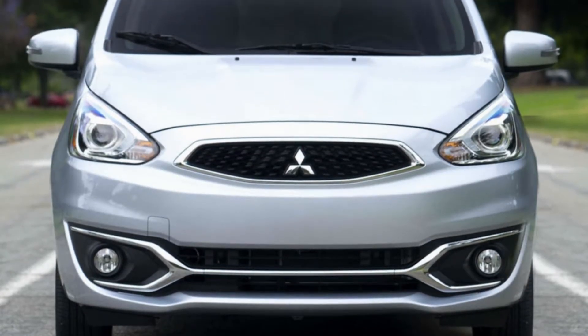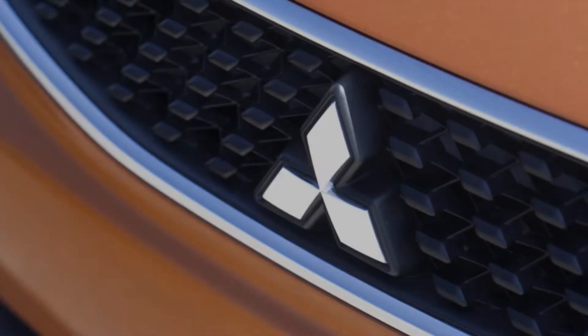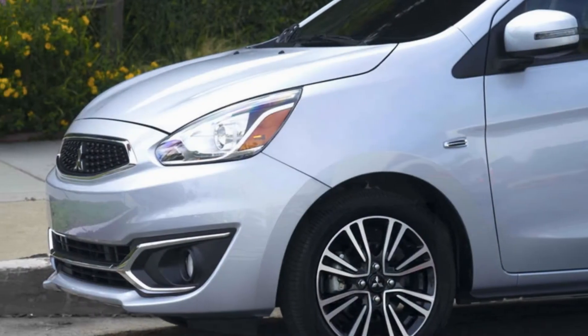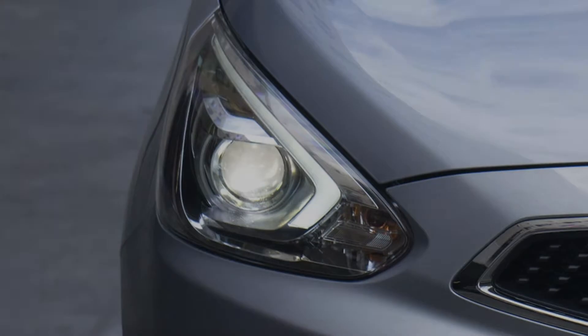From standard LED tail lights and halogen headlights to available fog lights and bi-xenon headlights, Mirage cuts through darkness and fog and looks good while doing it.